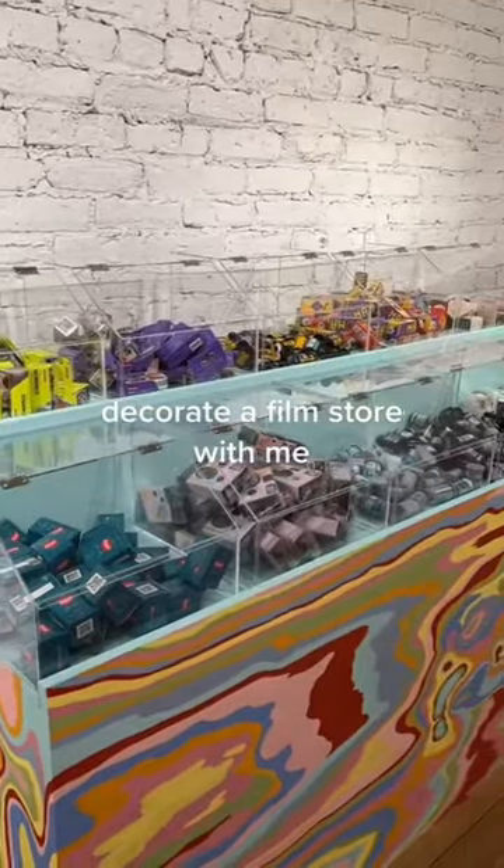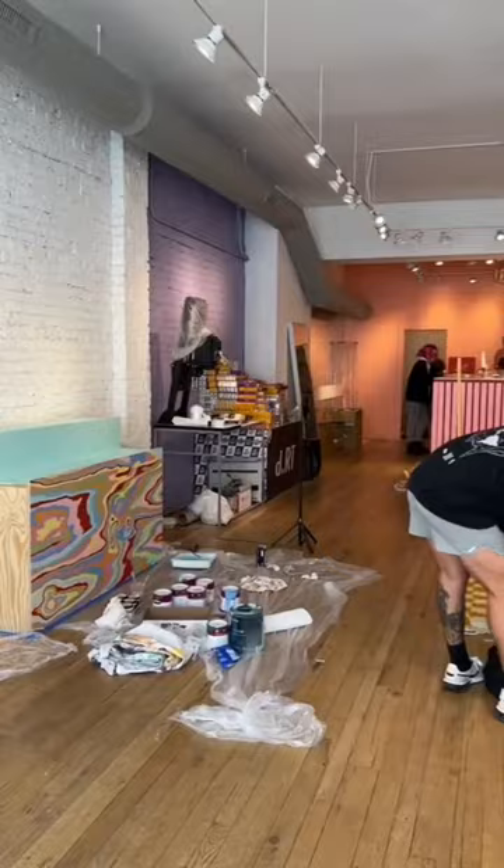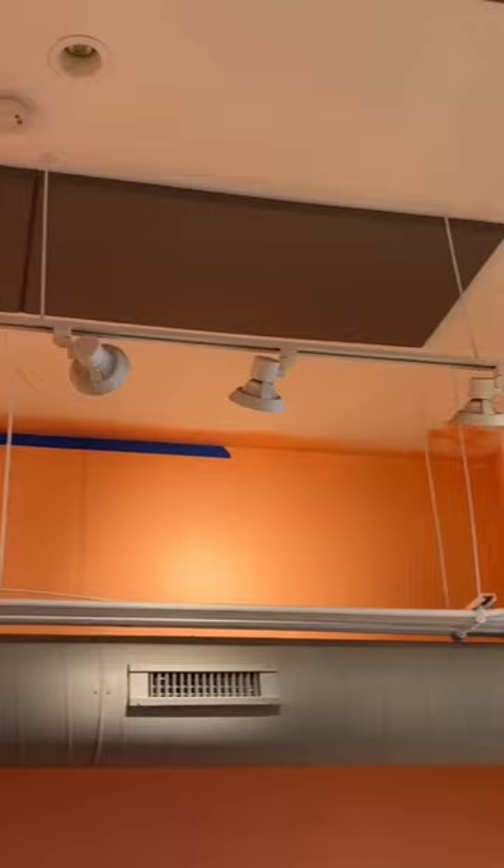I've always loved candy stores, so I decided that I was going to turn this film lab into a candy store. It all started with this beautiful day out in Chicago. I arrived to the lab in the morning, and the team was already helping me paint the ceiling. It was amazing.